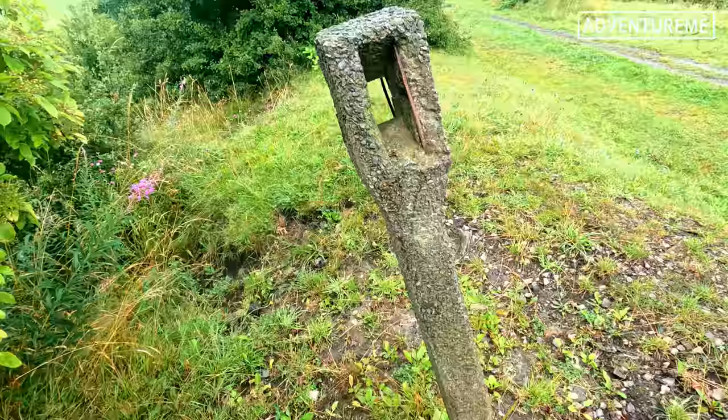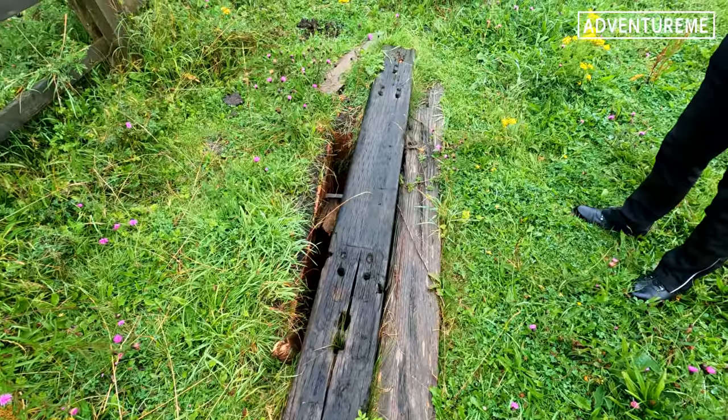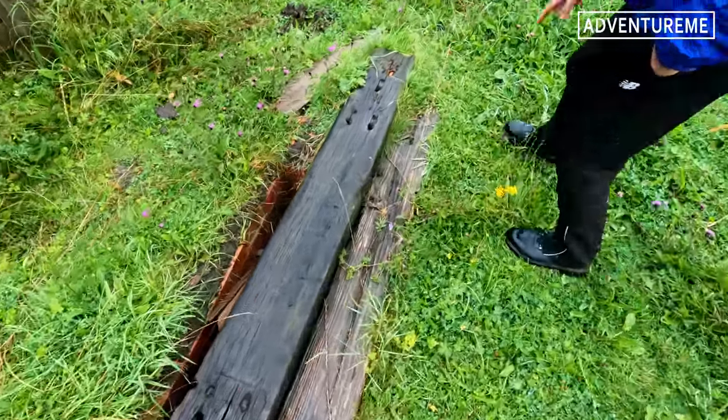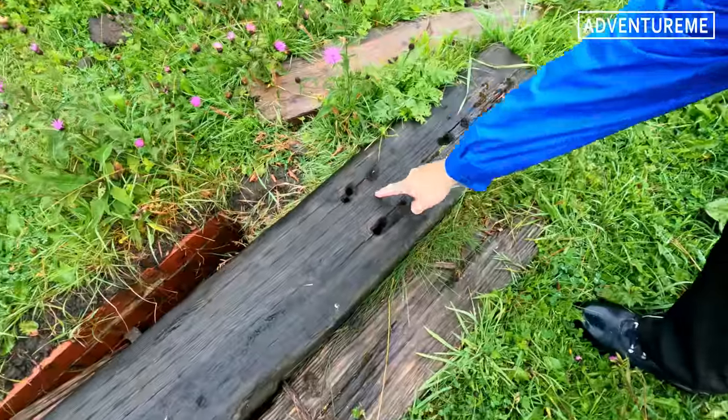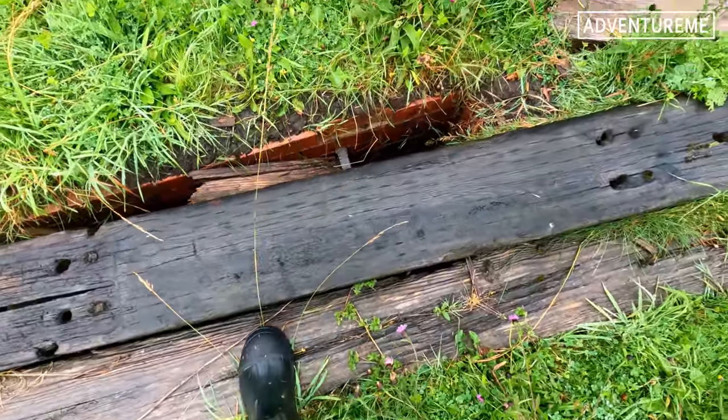Yeah, nice little relic there. We've just spotted these at the side of the embankment here — some nice railway sleepers, definitely original. You can see the bolt holes there. It's currently covering a manhole.